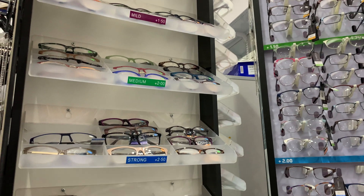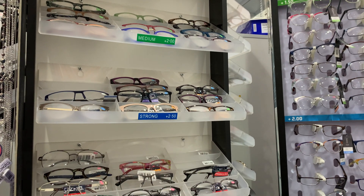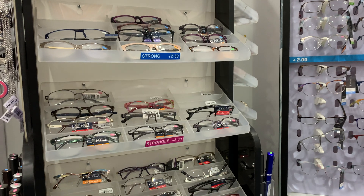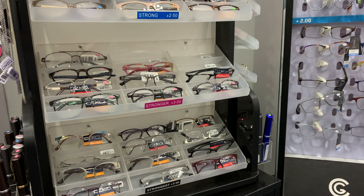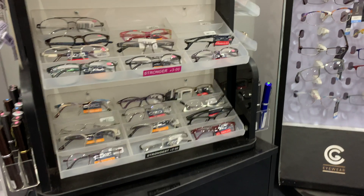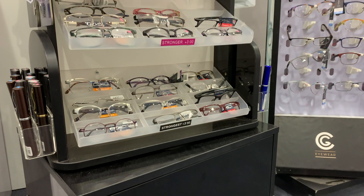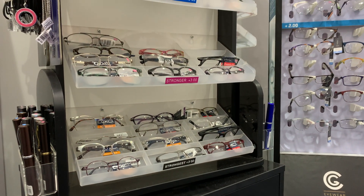Every time I walk past the pharmacy, the first thing that catches my attention is the reading glasses stand. They range from powers of plus 1, and I think the highest I saw was about 3.50, but I'm sure somewhere in the world they'll be selling higher. I look at the reading glasses stand and wonder what do people think about them — they don't seem to have any instructions on what they are and how they should be used, and this has led to some people coming into the clinic feeling very guilty about using these glasses.